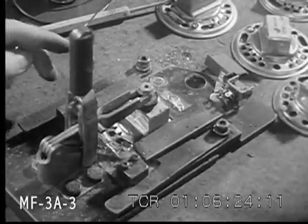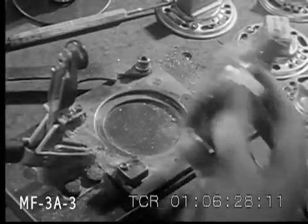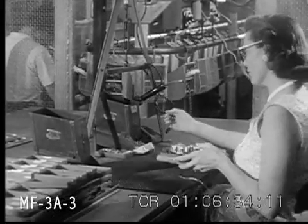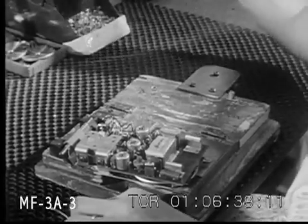The printed circuits came from a firm in New Jersey. The transistors from Texas. Other parts from specialists in Michigan, Wisconsin, and right here in Indiana. So the Regency radios being produced in this factory are actually the end product of a great many other factories too.